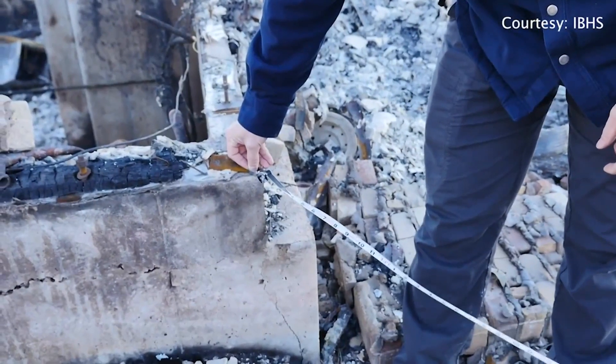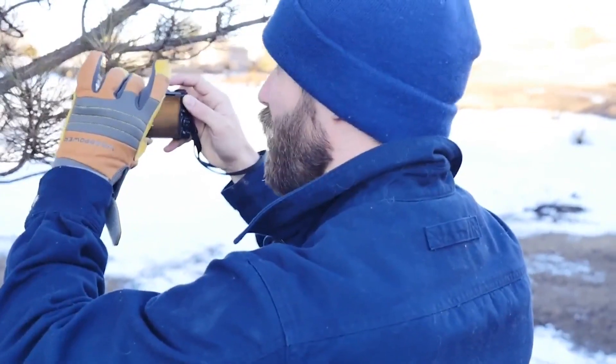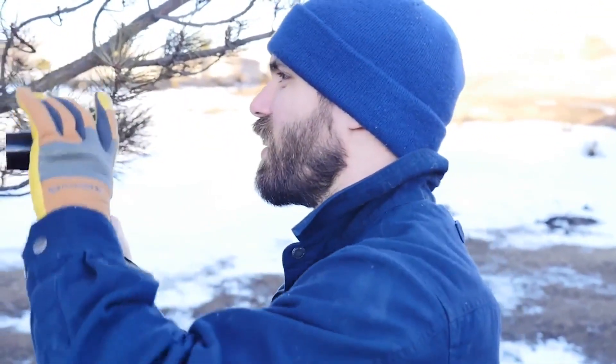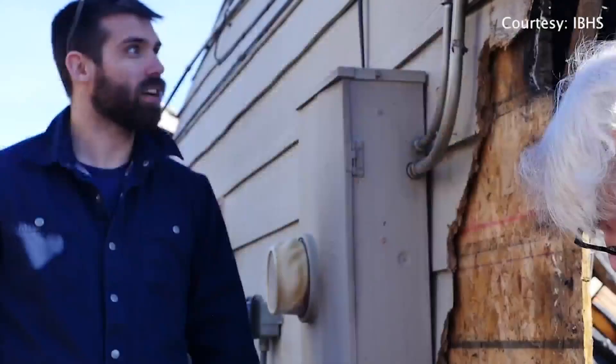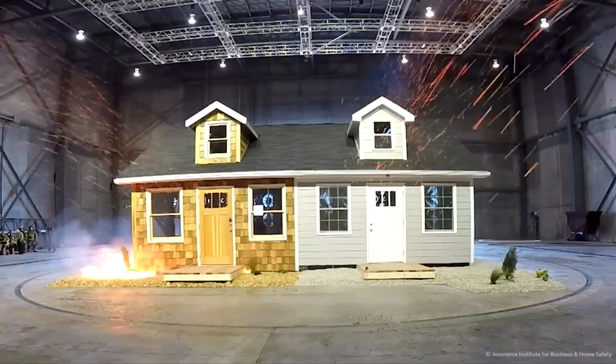So we think about where the siding meets the ground — that first five feet where we know embers accumulate. They noticed a number of homes damaged in the burn zone had hardboard siding. There are alternatives that look exactly the same, but instead of being made with wood particles, they're made with fiber cement particles, and that makes them non-combustible. That material is shown here in the lab on the house to the right, the one not sparking fire.